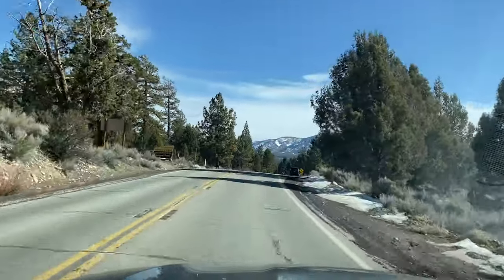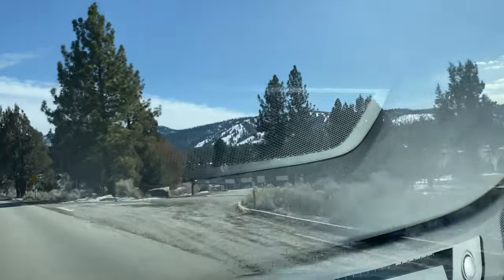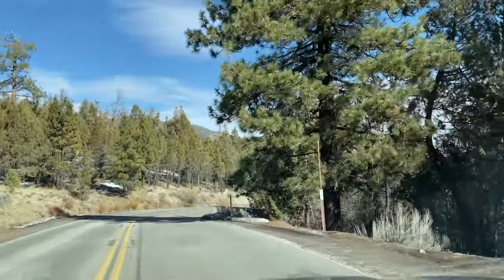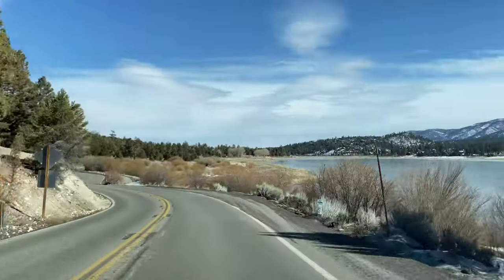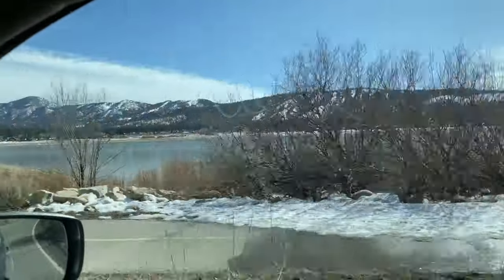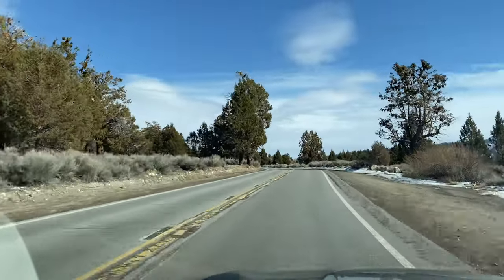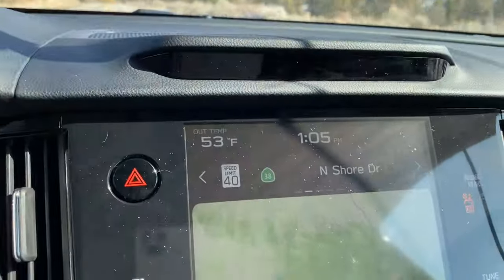Did you guys know that Lake Arrowhead used to be called Little Bear Lake? Yes it did. Lake Arrowhead is still by far my favorite spot up here in this mountain range. We don't do a season there because they don't get nearly as much snow as we get here. Look at this — there's just no snow over here. This is crazy. The temperature went up to 53 degrees — you really can't keep much snow around when it gets that warm.